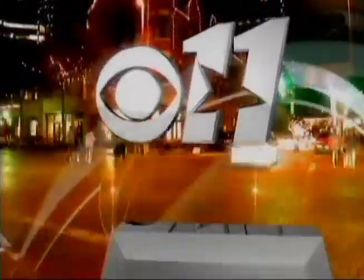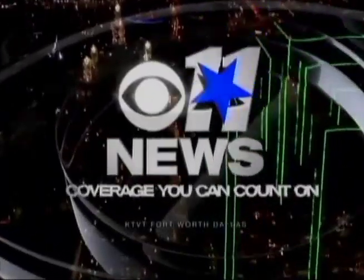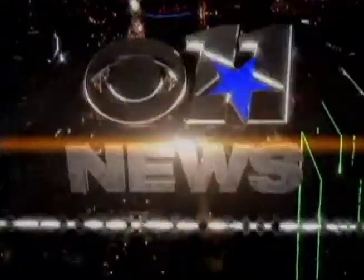Covering Fort Worth, Dallas, and all of North Texas, this is CBS 11 News at 10 — coverage you can count on.